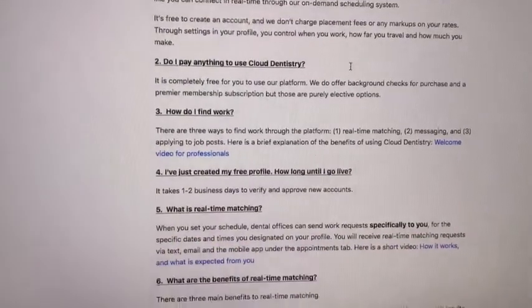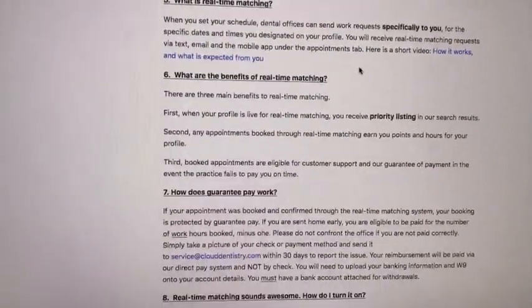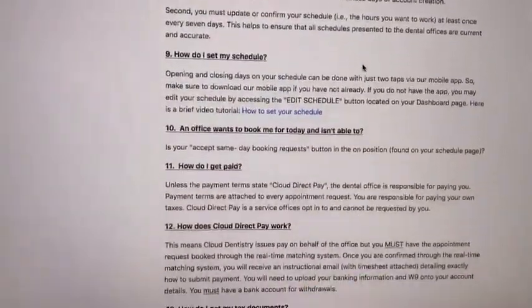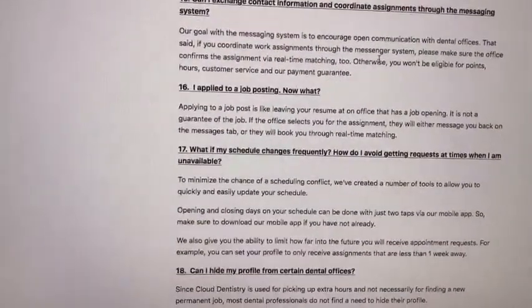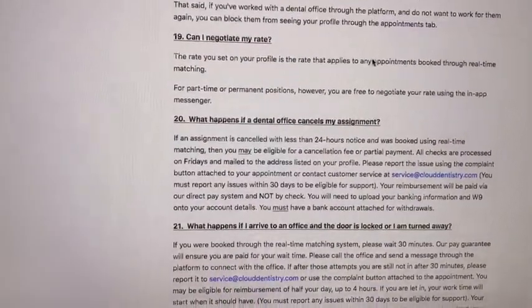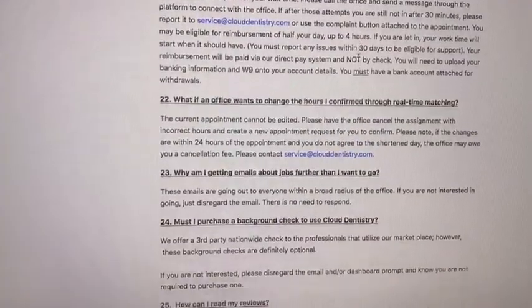They have a really great frequently asked questions section. Again, it's free to use, which is awesome for those of us wanting to do some temping. It just explains everything. Very easy to set up, very well put together, honestly. I was kind of shocked — I was originally told this isn't something I wanted to use, because I'm really liking it.